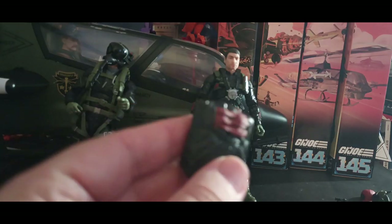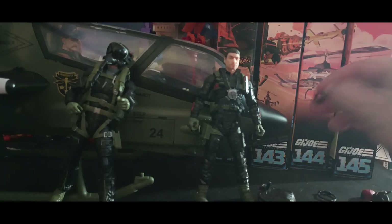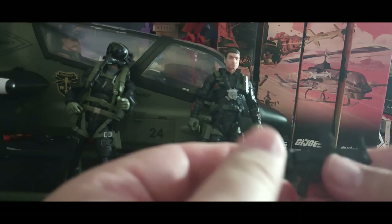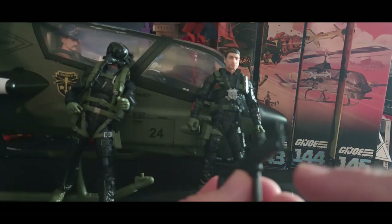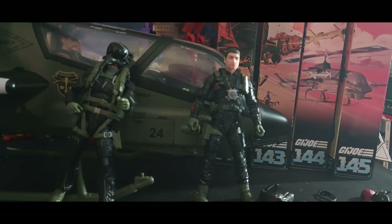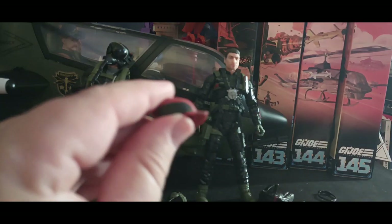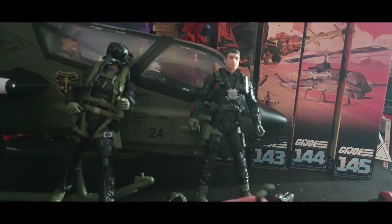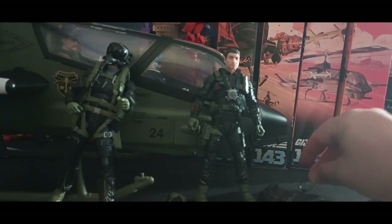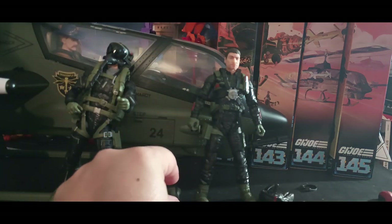As far as accessories go, he comes with his backpack — you get the red that shows his parachute, though unfortunately no actual parachute is included. He gets his machine gun, which is very much like the original, a handgun, his helmet, a baseball cap, a knife, and two pairs of goggles. The reason for the two pairs is that his original toy had goggles over the helmet, and you can also put them over his head instead.